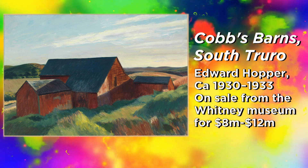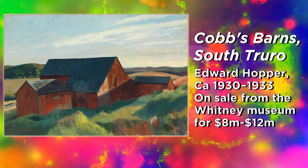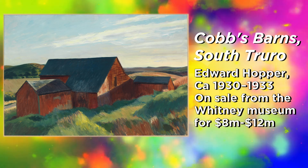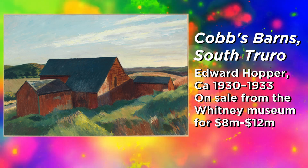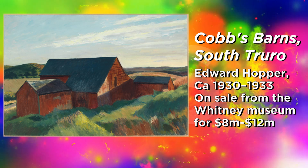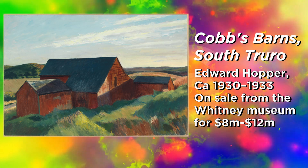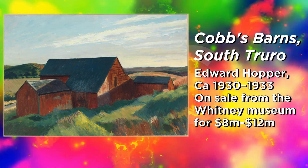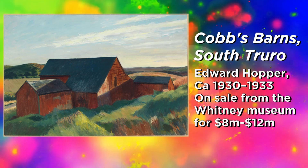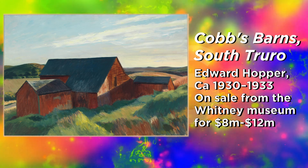The exercise I just gave you is a little misleading, because it's not about whether an individual person would want to own this painting — it's about whether an art museum that owns it wants to keep it. Because we're talking about deaccessioning. This painting is by Edward Hopper and it's called 'Cob's Barns, South Truro.' It is currently in the possession of the Whitney Museum of American Art.